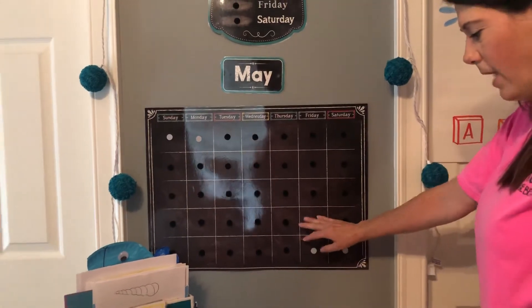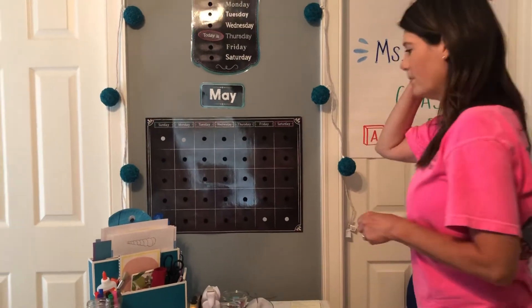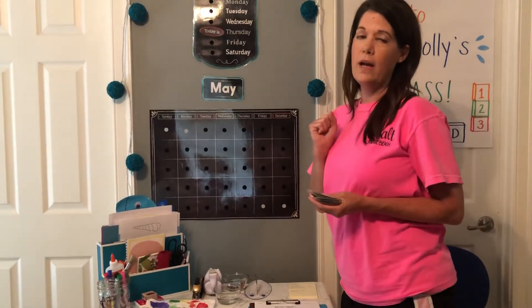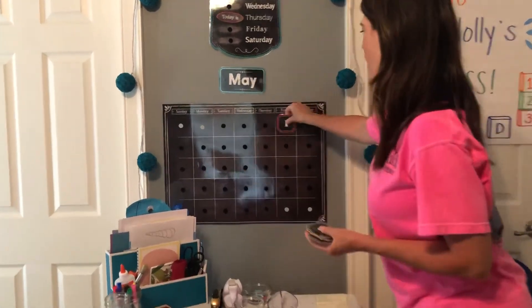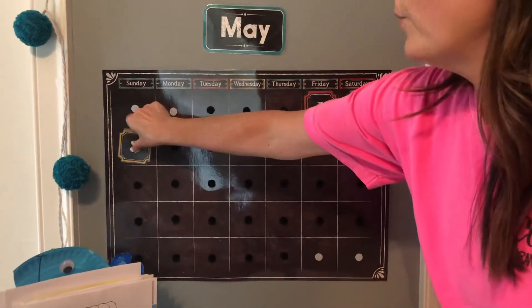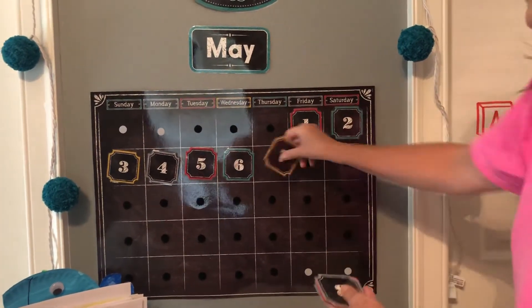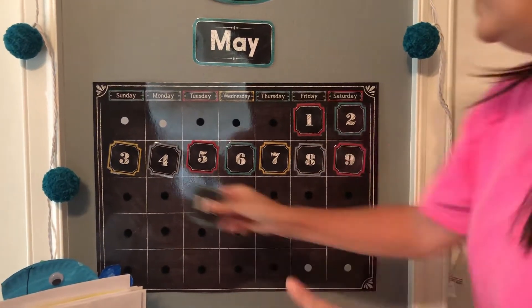Look, I don't have any numbers on my calendar. So can you all help Ms. Holly fix my calendar and count with me? We have to think about when was the first day of May — I believe it was on a Friday. So y'all ready? 1, 2, 3, 4, 5, 6, 7, 8, 9, 10.